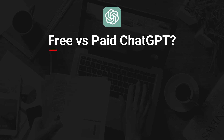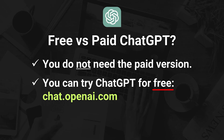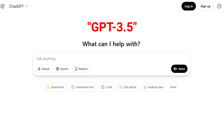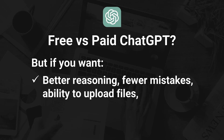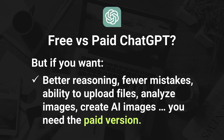So let's talk about the difference between the free and the paid version of ChatGPT and whether you even need to pay for it. Here's the good news: you do not. You can try ChatGPT right now completely free by going to chat.openai.com. All you need to do is create a free account — no credit card required. The free version runs on something called GPT-3.5 and honestly it's pretty good. It's fast, easy to use, and more than enough to get started. But if you want access to the advanced stuff like better reasoning, fewer mistakes, or the ability to upload files, analyze images, or even create AI images, then you'll want the paid version.